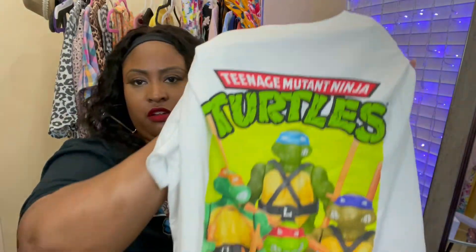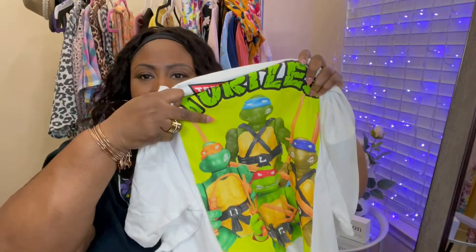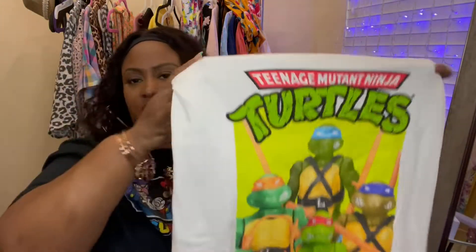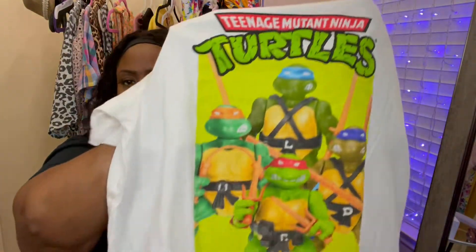Since I picked up the Bart Simpson shirt, I also thought this Ninja Turtles shirt would be really cute to pair with some sneakers. I'm not a huge Ninja Turtles fan, but I thought this shirt was super cute — especially to pair with my Nike slides that are the same neon green as the background. These are also in a size 3X, but I got them in a tall so they'd cover my butt a little when wearing leggings or bike shorts.